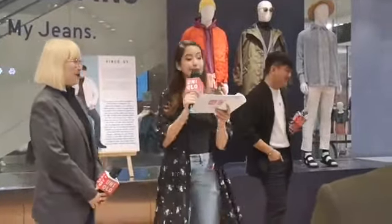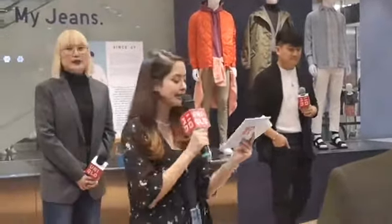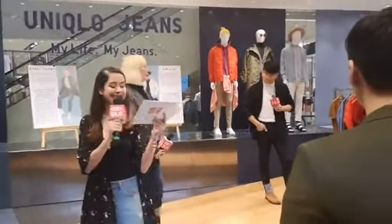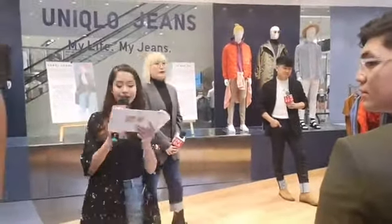For our first pair of participants, they're sporting a denim-on-denim look. Let us welcome Chi Concepcion and Jay Pudadera.